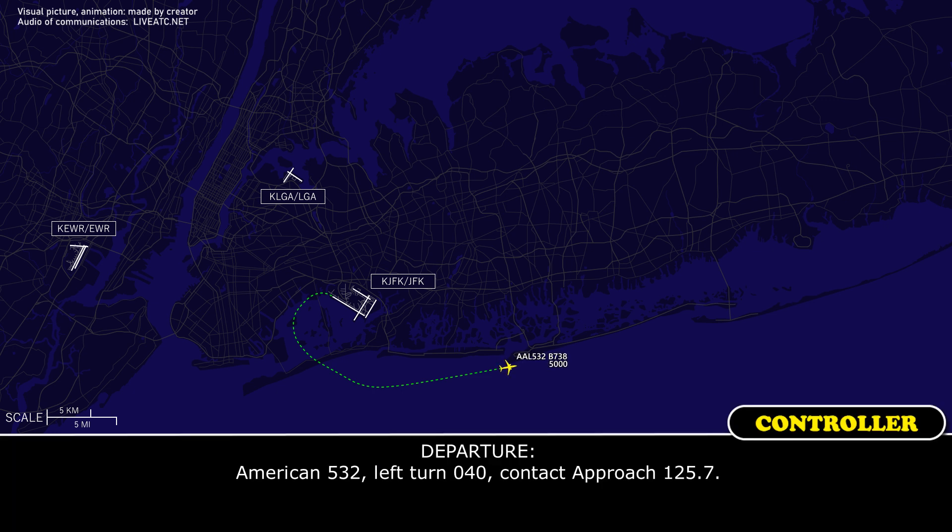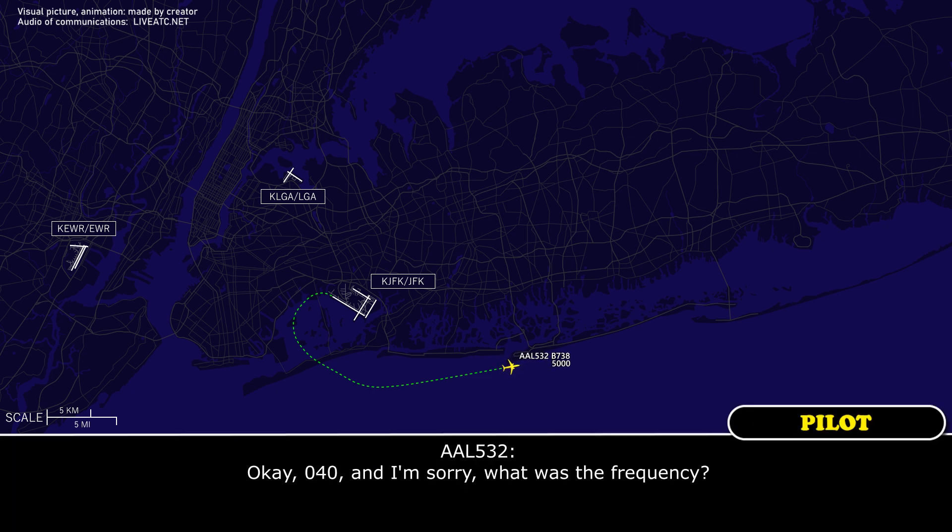American 532, left turn 040, contact approach 125.7. Okay, 040, and what was the frequency? 125.7. 125.7. Thank you.